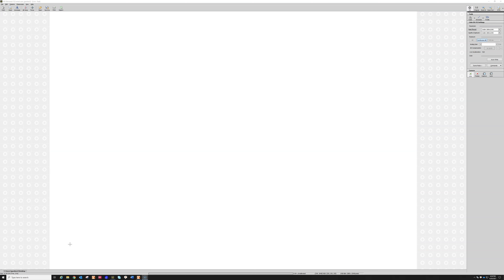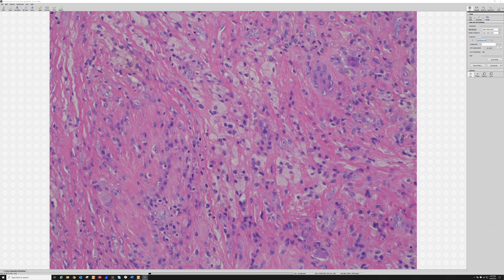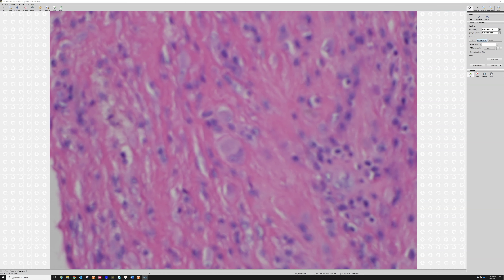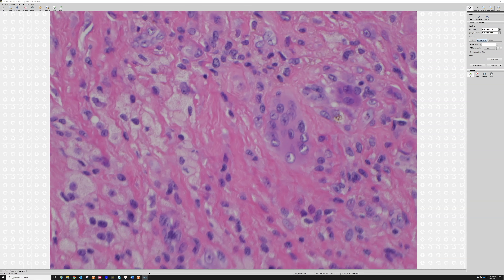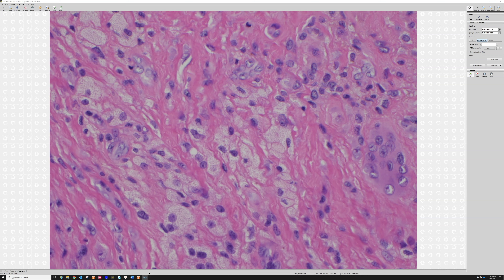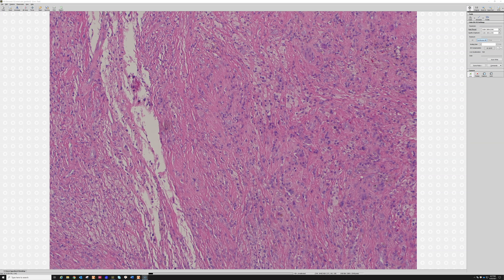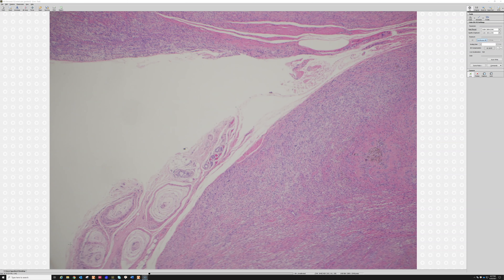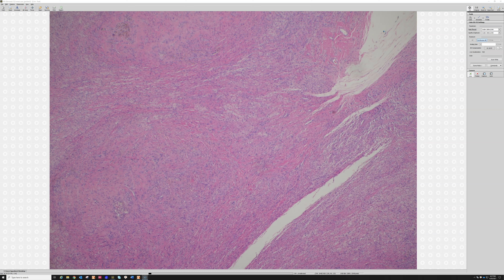Sometimes they're binucleated. When they have that ring of hemosiderin I like to say they have a halo — like an angel. Others have called them ladybird cells — the British word for ladybug — because they look like a little ladybug with two round fake eyes on top. The foamy histiocytes are quite helpful; not always present, but in a significant subset — maybe a majority of cases — you'll find some area of foamy histiocytes, often more around the periphery of the tumor, in a zone at the edge.